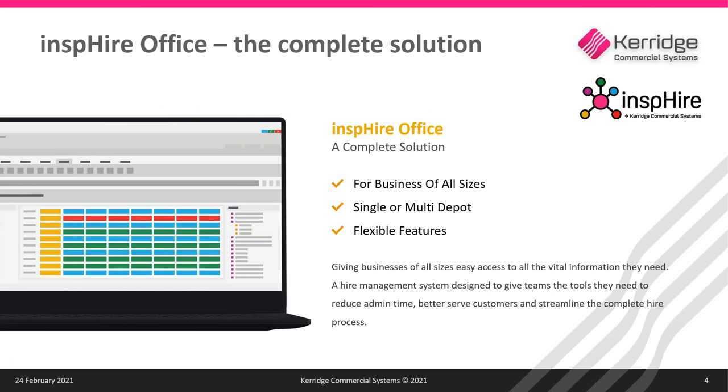Today we're going to be looking at various ways you can improve your operational processes using a broad range of Inspire features and applications. Before we get started, if you have any questions during the presentation please type them into the question box in your GoToWebinar control panel. I'll aim to answer as many of these as possible at the end of the presentation or get back to you after the webinar.